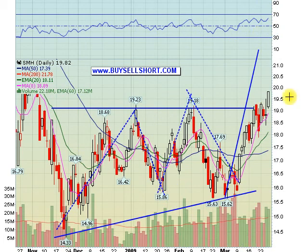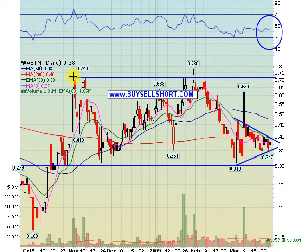SMH continued its breakout move today. Looks like this is the breakout triangle on the SMH. Target here is a move to the 21-22 area, but for now we're just riding part of our core position, given that we're up so much on it over the last couple of weeks.